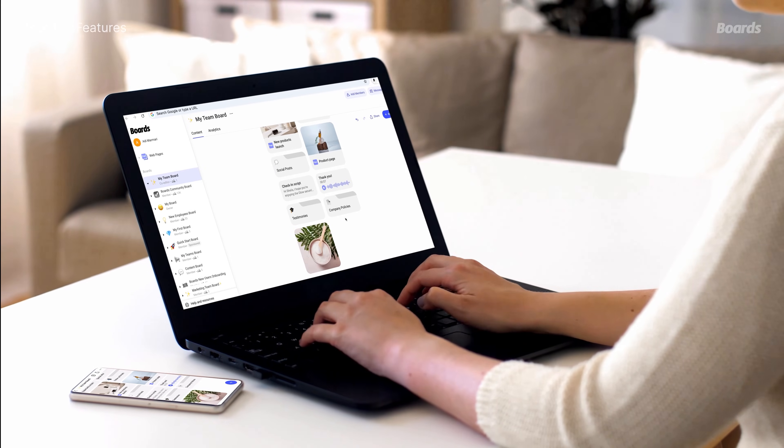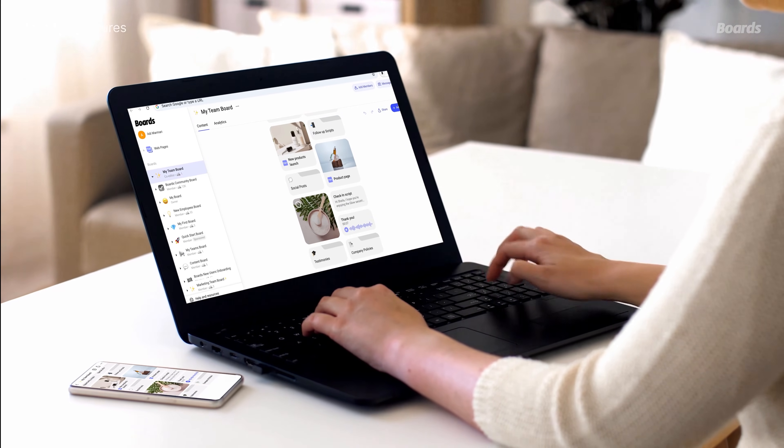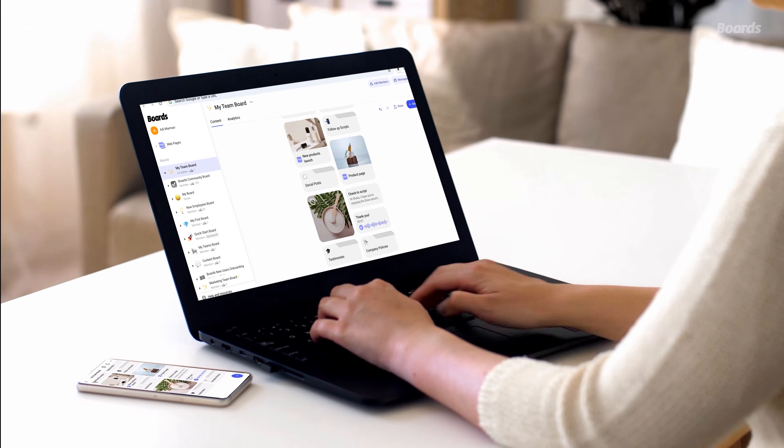Do you prefer working on a bigger screen? Boards desktop is here for you. Manage content, build boards, and collaborate seamlessly from your computer. Personally, I find building my content this way a breeze. I can access all the same features and more. The content you add, create, or delete on the desktop syncs with the app in real time, so everything is current.